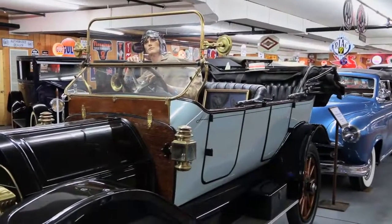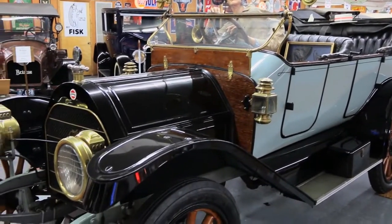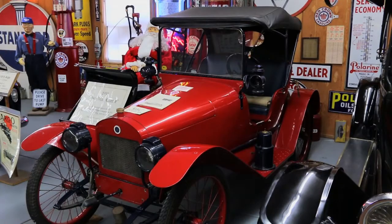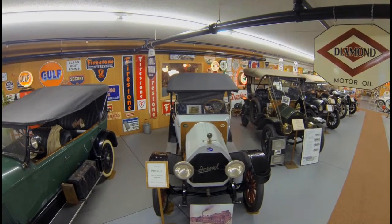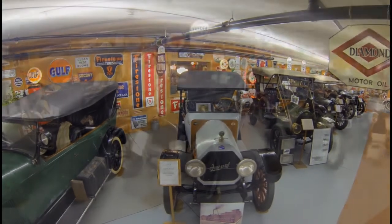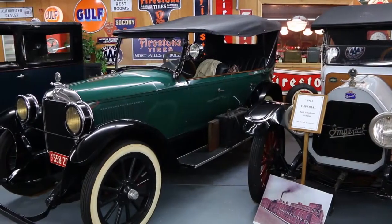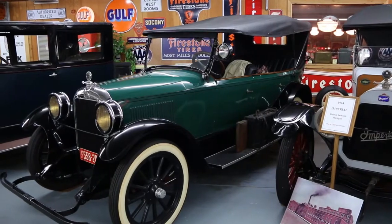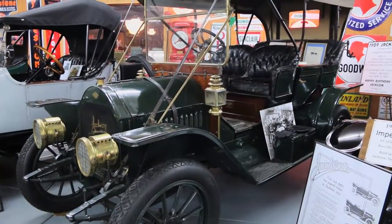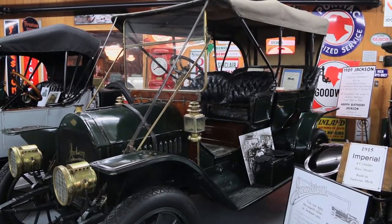As we go through the array of cars that were built in Jackson, Michigan, it's amazing to see that Jackson was the auto capital of the Midwest between 1903 and 1924. If not for the Ford assembly line process and the $400 Model T, which made competition on a smaller scale next to impossible, it would have been interesting to see how different this town, Jackson, would be.